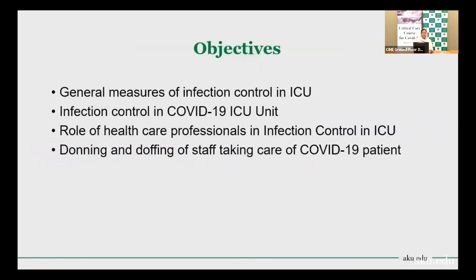The objectives of my talk are: general measures of infection control in ICU, infection control in COVID-19 ICU units, the role of healthcare professionals in infection control in ICU, and I will also be talking about donning and doffing for staff taking care of COVID-19 patients.